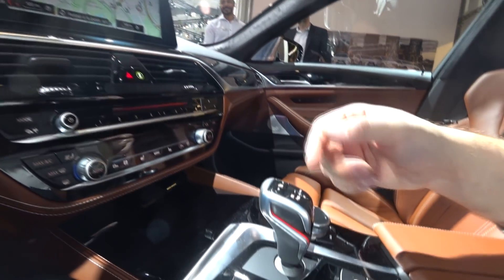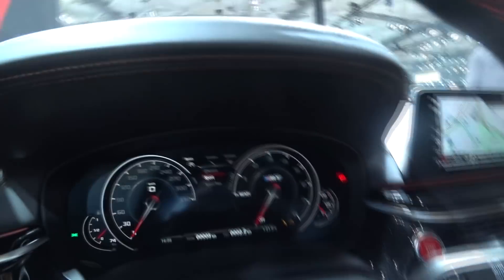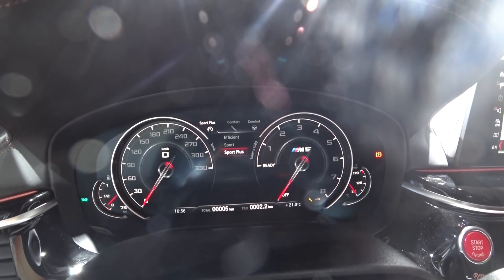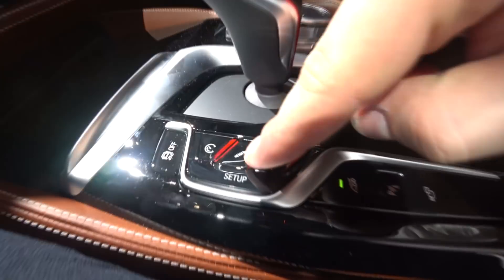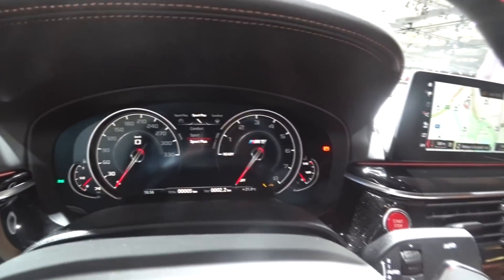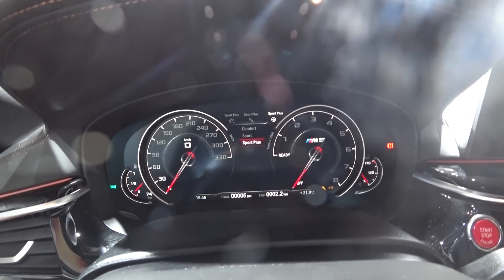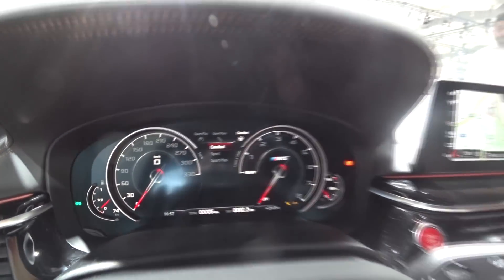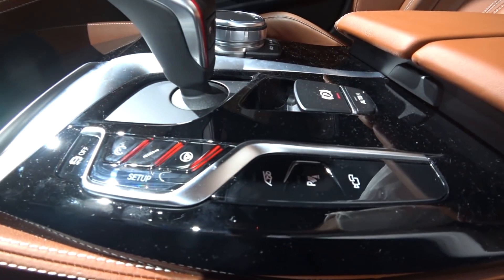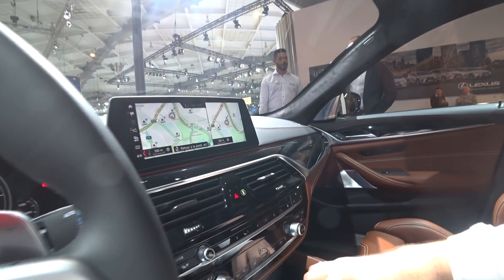Really nice one. Here we have some setup options where you can choose your driving preference — you can put efficient, sport, or sport plus. You can change the suspension: comfort, sport, or sport plus. And the last one is the steering wheel feel: comfort, sport, or sport plus. You just have to choose it. We also have a nice button here which is made to make the car louder — to hear more of the exhaust noise.